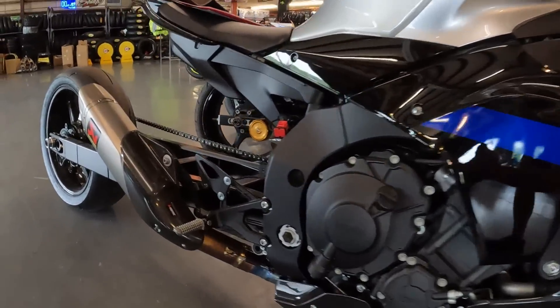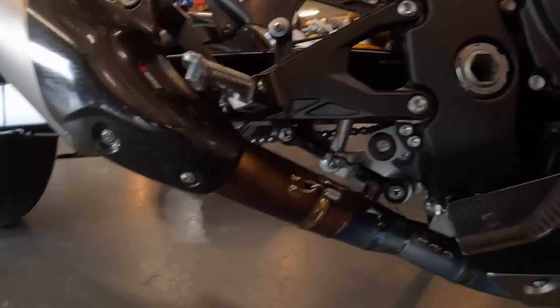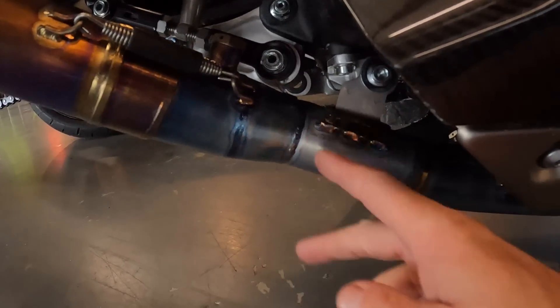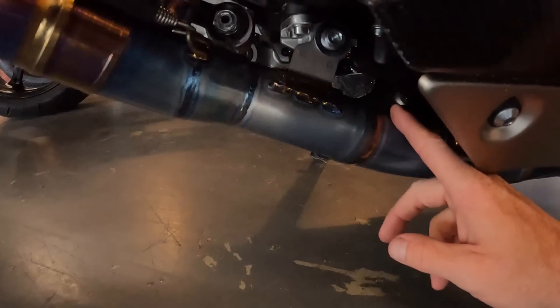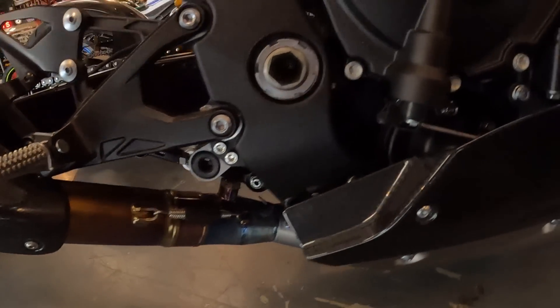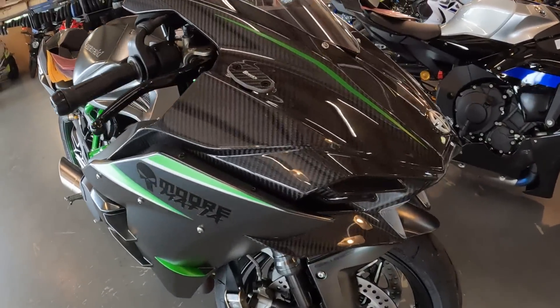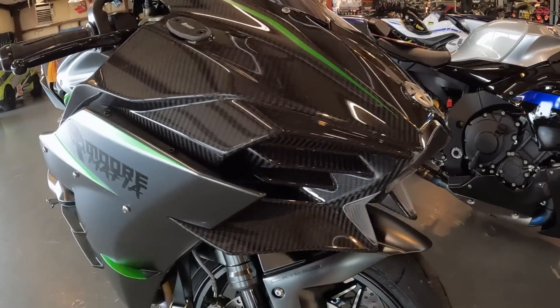So here is my R1M. As you can see, the exhaust system pretty much looks the same until you get to looking real close. Right in here, my exhaust is way, way smaller than this one. We're going to compare these and see how they're made up.